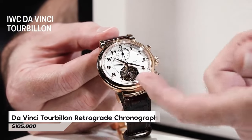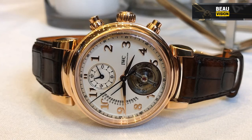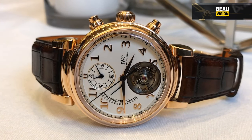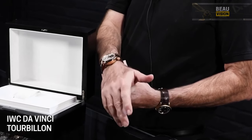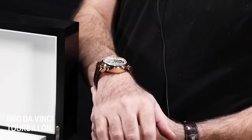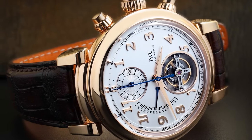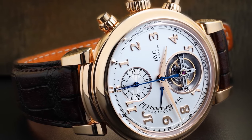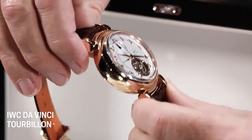Number 9: Da Vinci Tourbillon Retrograde Chronograph Reference IW393101 — a remarkable piece in IWC's Da Vinci collection showcasing traditional craftsmanship and intricate design. The dial features a prominent tourbillon at 6 o'clock, a chronograph subdial at 12 o'clock, and a retrograde date display at 9 o'clock. The retrograde date function automatically moves to the first day of the next month after reaching the 31st of the previous month. This masterpiece is priced at $105,800.